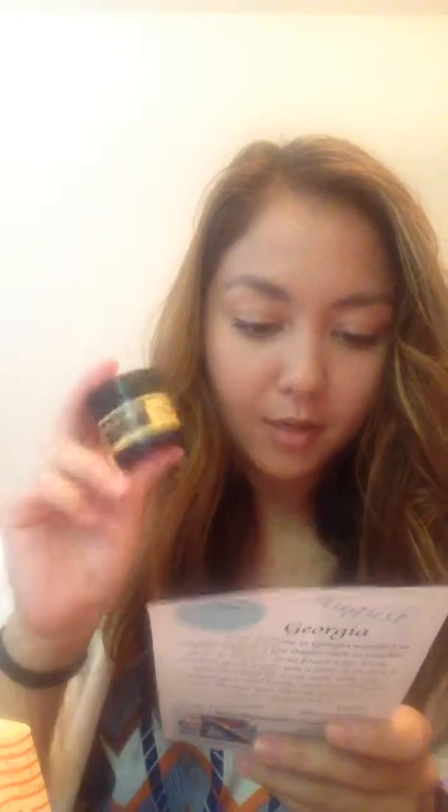There are instructions on how to use it, though it's pretty self-explanatory as a lip scrub. It says the scrub not only tastes amazing but does wonders for dry chapped lips. I'm guessing you just wet your lips and then apply a little bit and scrub away. I'll keep this in my shower and let you guys know how it goes.